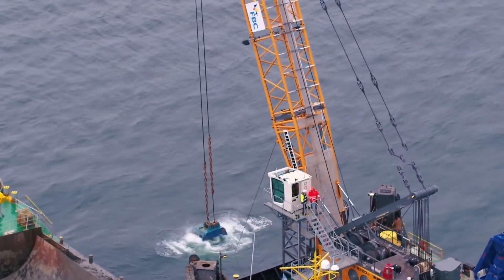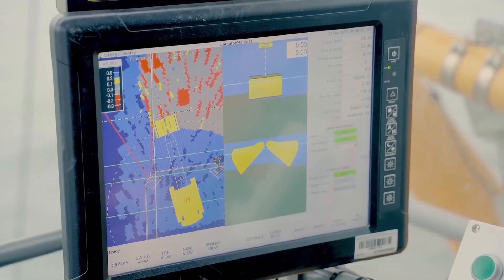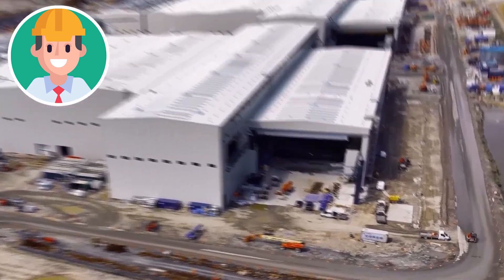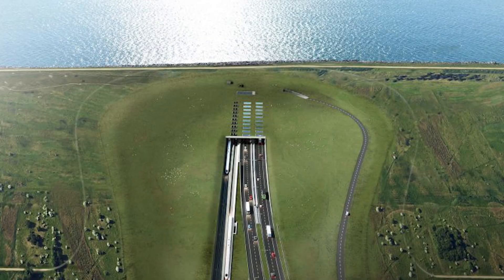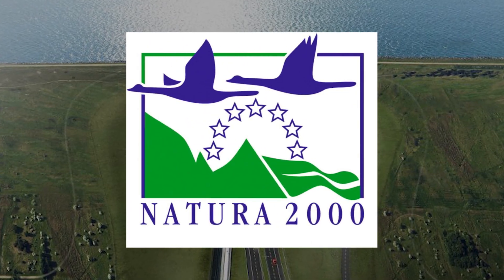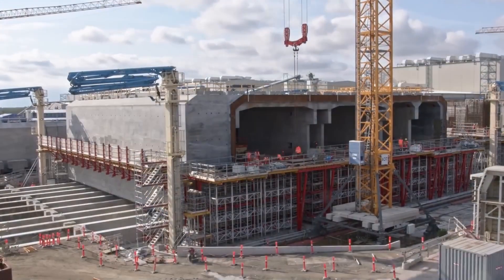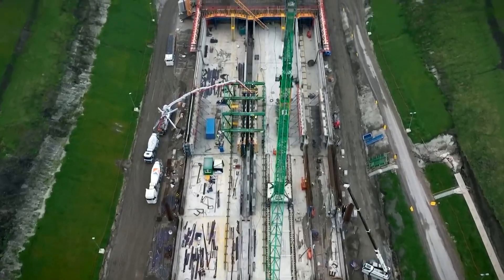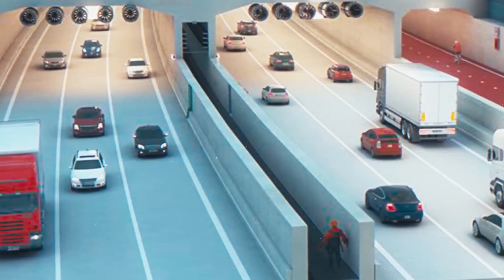Still, not everyone is convinced. Environmental lawsuits delayed the German side for years, forcing engineers to modify designs, add mitigation zones, and guarantee the project's compliance with EU Natura 2000 regulations. In the end, the courts ruled in favor of the project. But the debate over whether green megaprojects can truly be sustainable continues.